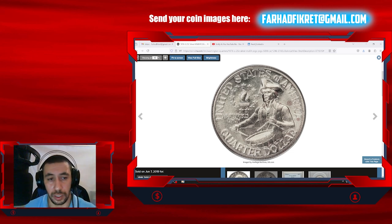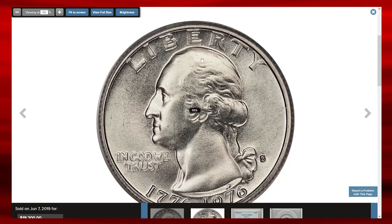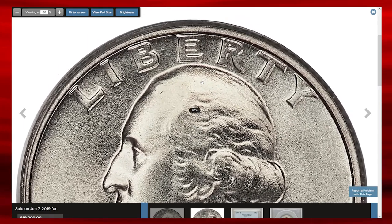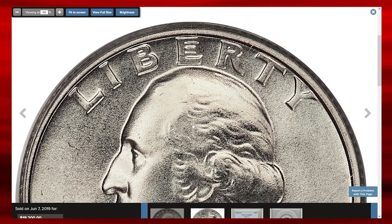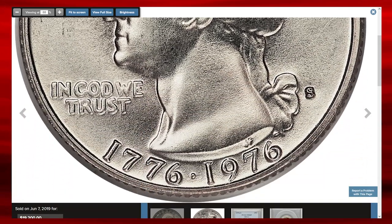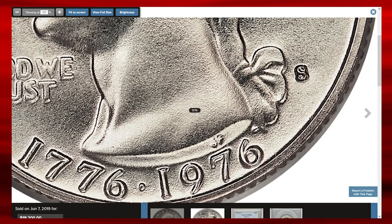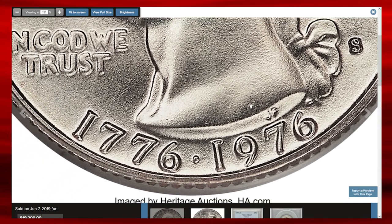Now you are looking at one of America's most valuable Bicentennial quarters sold at auction. This is a 1976-S Bicentennial quarter graded in mint state 69. As mentioned, this issue had silver and clad varieties. This one is silver, with the mint mark S denoting it was struck in San Francisco for collectors.